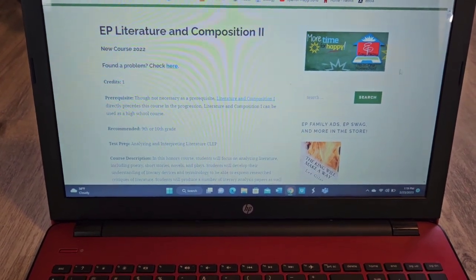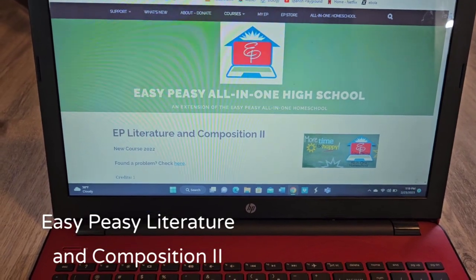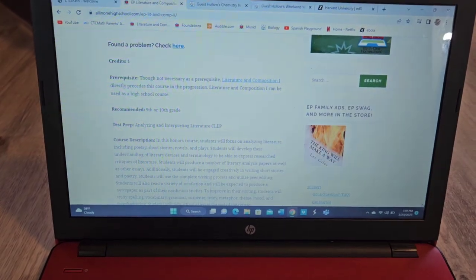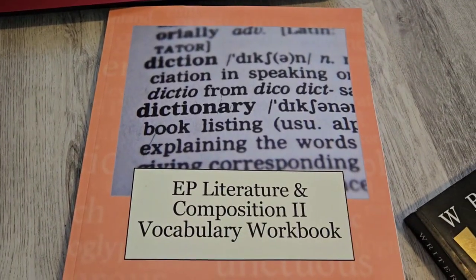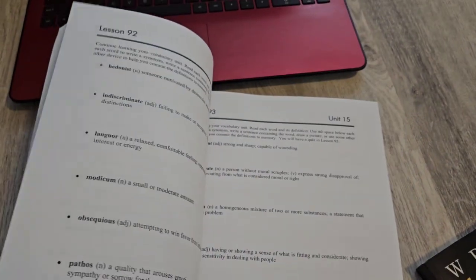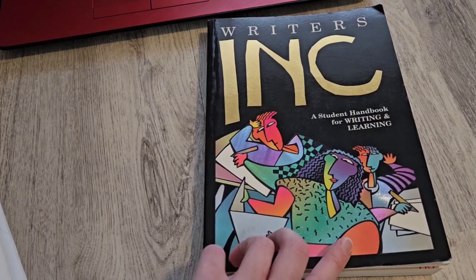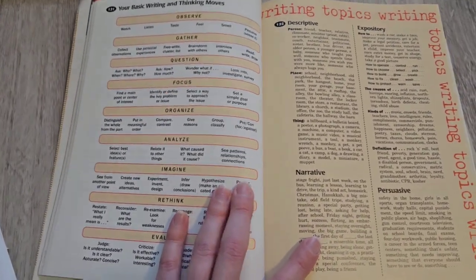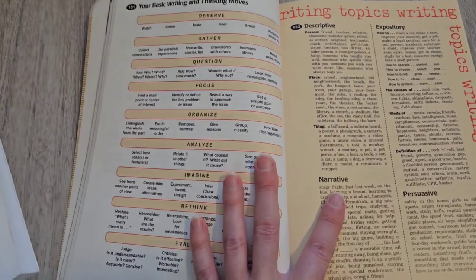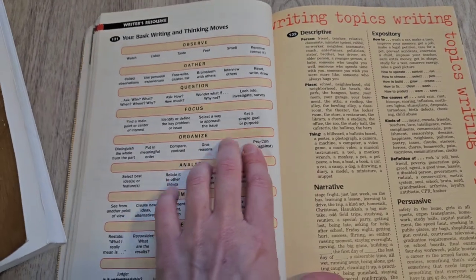For language arts, he's going to continue with Easy Peasy Literature and Composition 2. Everything went really well for him — I feel like it's a really well-rounded curriculum and he's learning a lot. It's definitely going to prepare him for college, so I don't see a reason to change it. He can pretty much complete everything independently. This is the offline workbook for the vocabulary that I've already purchased. He does partially offline and partially online. I'm going to add in one extra thing to the Easy Peasy. I feel like he's not as confident in his writing as I would like him to be. He did take four years of The Good and the Beautiful before high school, but I feel like it didn't prepare him enough. I've noticed a few gaps in his grammar and writing.